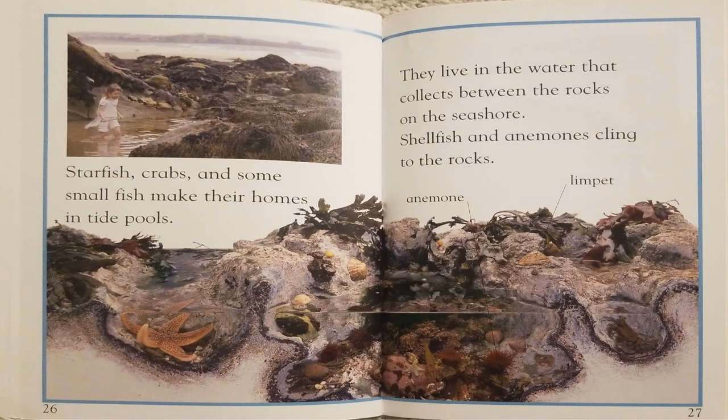Starfish, crabs, and some small fish make their homes in tide pools. They live in the water that collects between the rocks on the seashore. Shellfish and anemones cling to the rocks.